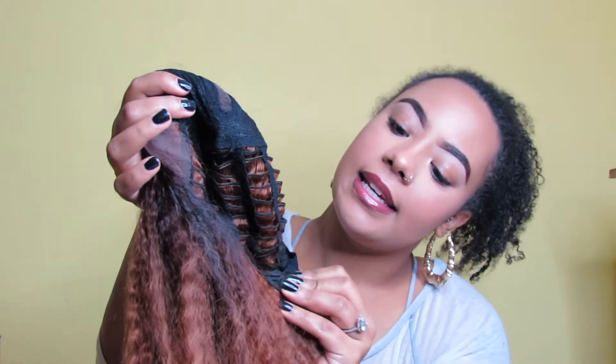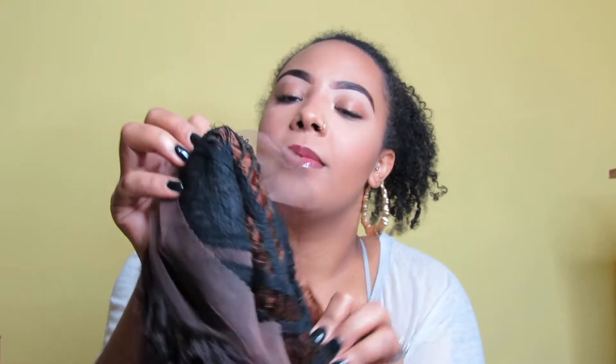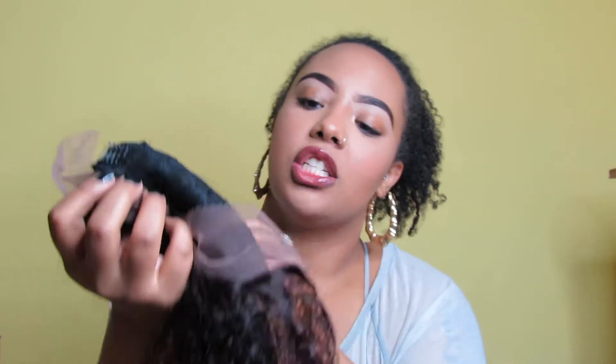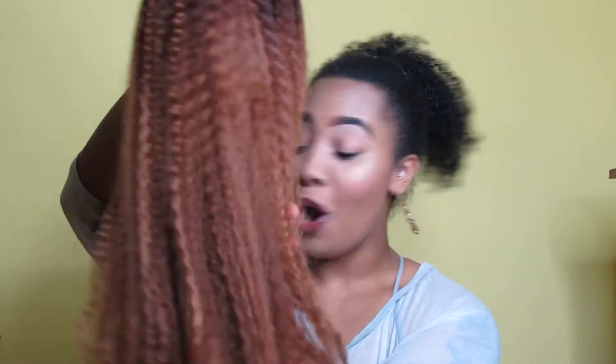Let me show you the inside of the wig. It has adjustable clips on the side so you can tighten or loosen it, and it also has combs so you can really lock it into place and make sure it stays.